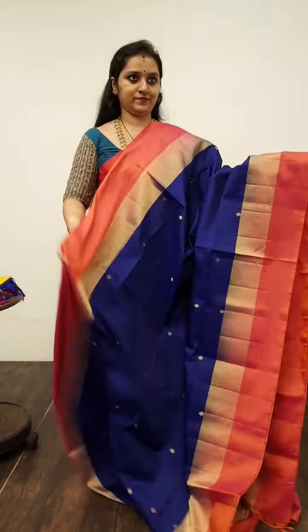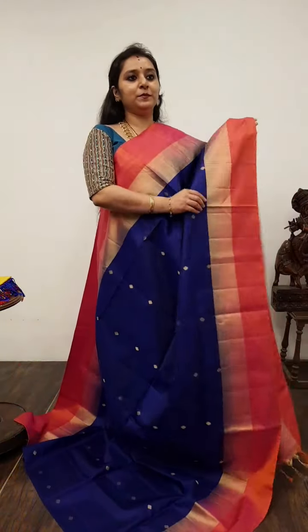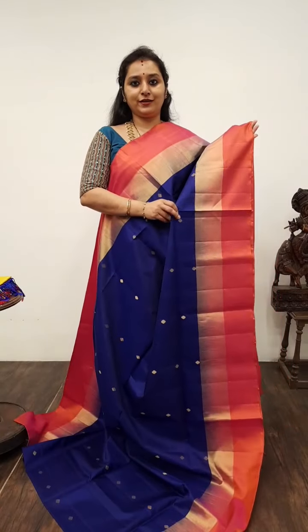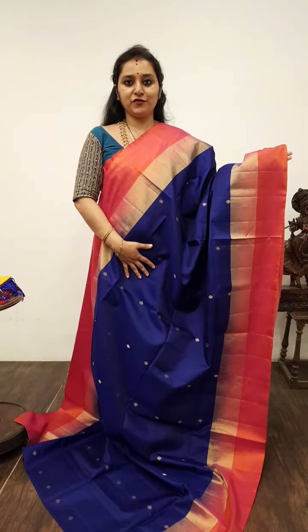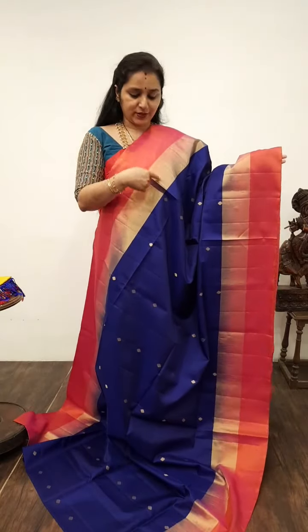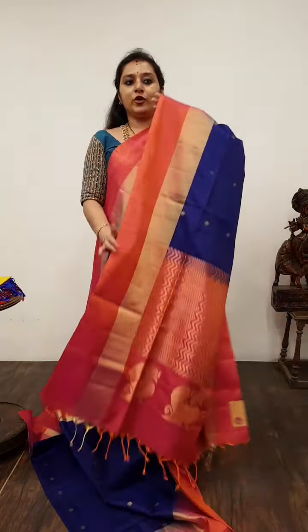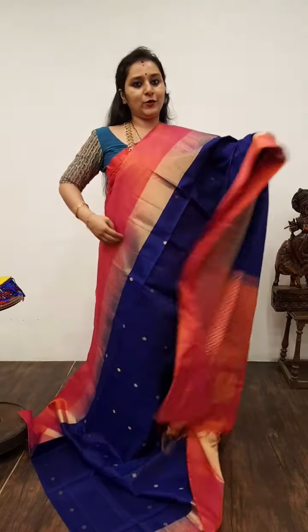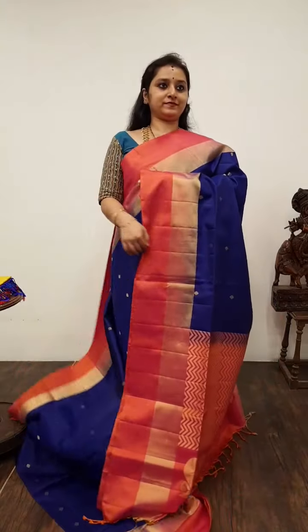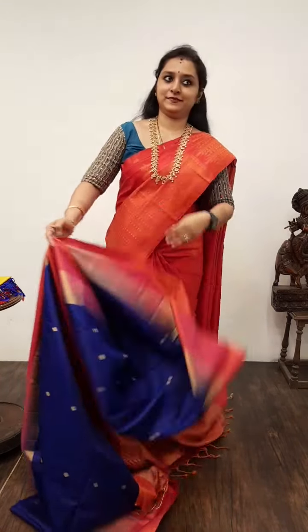Moving on to Saree No. 8, priced at 6,980. A beautiful blue with double-shaded orangish pink borders. The whole body has nice zari woven floral gotas, and gold borders on either side of the saree. A zari pallu in orangish pink with peacocks at the end of the pallu, and a plain orangish pink colour blouse. Saree No. 8, priced at 6,980.